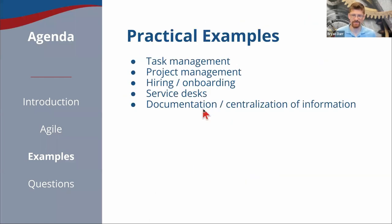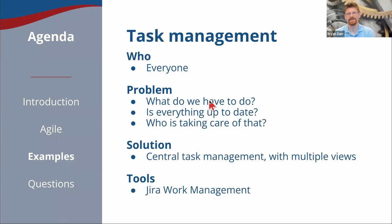We're going to look at five different solutions that we've helped build for our clients that you can build yourself too. All of these are based on the agile principles we've discussed, and hopefully in 2022 a majority of these will resonate with you for the need to be online, remote, and collaborating all at the same time. We're going to start with task management. This demonstration is for anyone — legal teams, marketing teams, individuals, anybody. The problem is teams are often not sure collectively about what's next, whether everything is up to date, and who's in charge of what. So the solution is a central task management system with multiple views to help visualize the work.